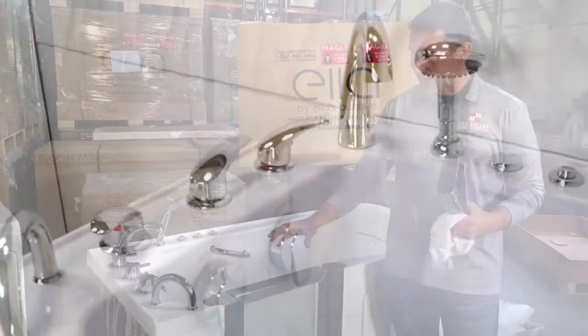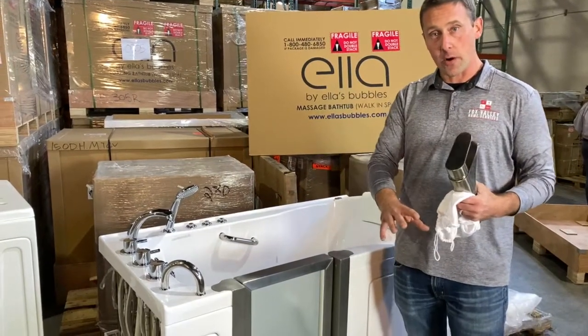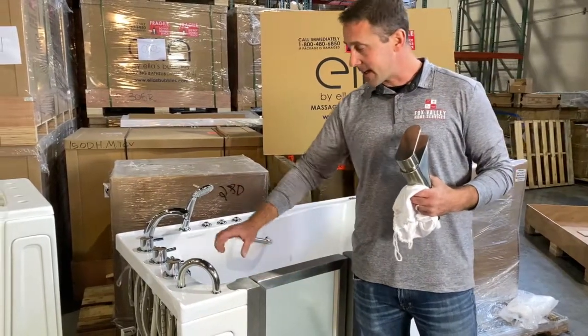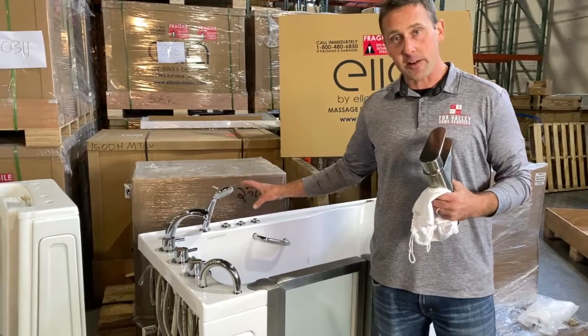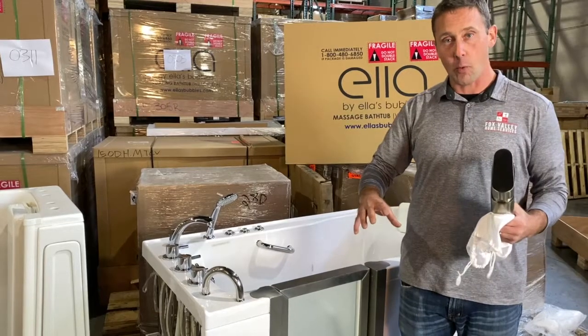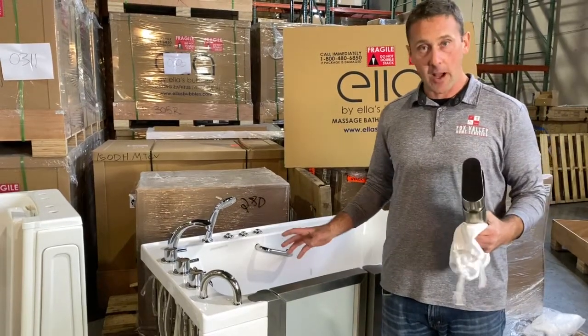What you have to realize with our bathtubs is that when you place the order, this bathtub gets pulled down with your name on it. It gets drilled for whatever faucet you select, and installed with whatever features you select for your walk-in bathtub. Fully customizable.